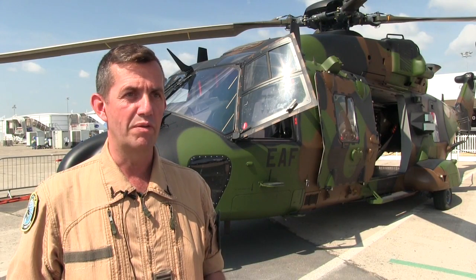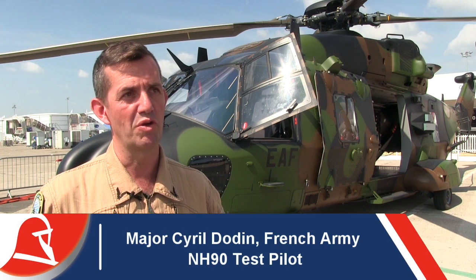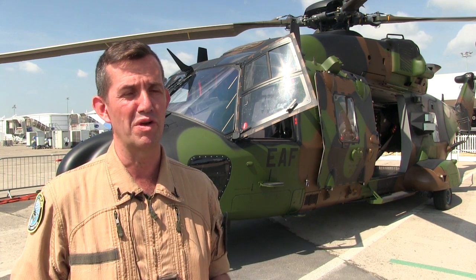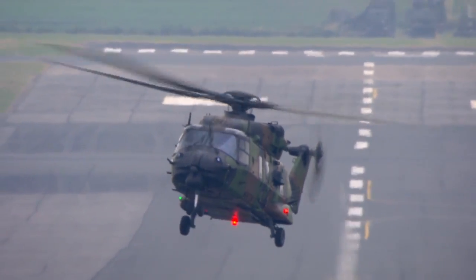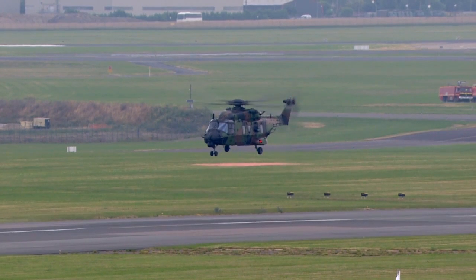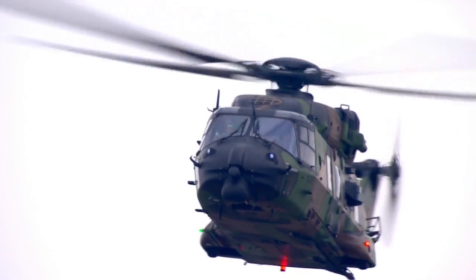It's the first time we are performing this demonstration, to show to the public the capabilities of this aircraft. It's very agile and we are presenting all the capabilities in roll, pitch, and angles and performance, because at one point we are lifting in the sky with the max power from the hover. So it's a pretty nice display.